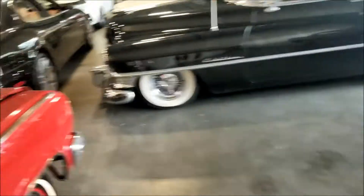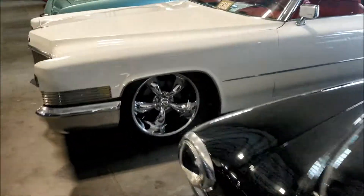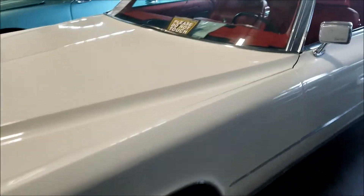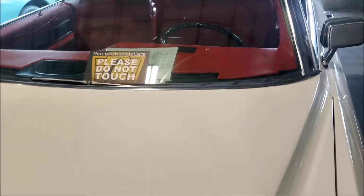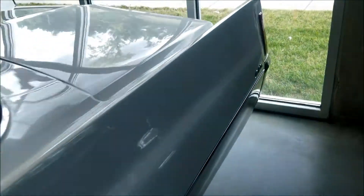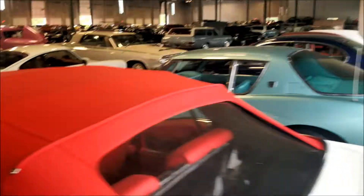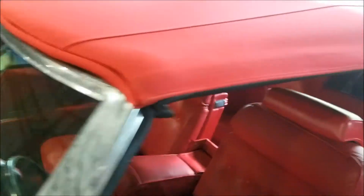Very very nice man - let's continue walking. Look at these wheels - nice. This is like a DeVille convertible, red interior, beautiful. Beautiful beautiful beautiful car - let's continue walking. Look at the convertible top though - this is very very nice condition, nothing's wrong with it.